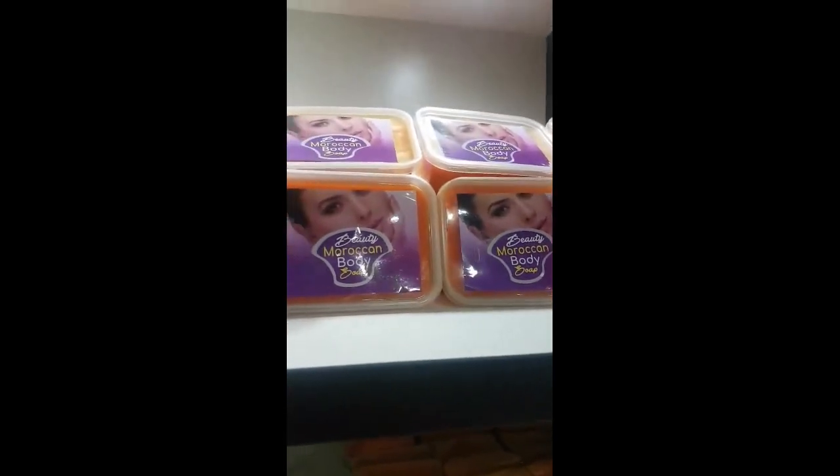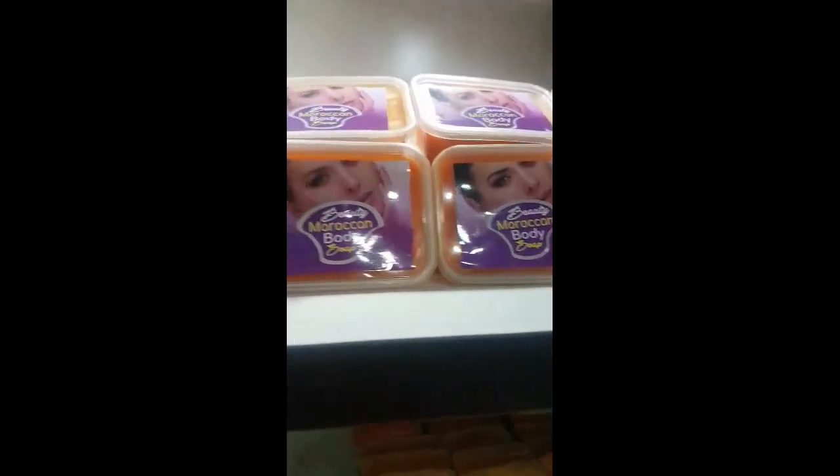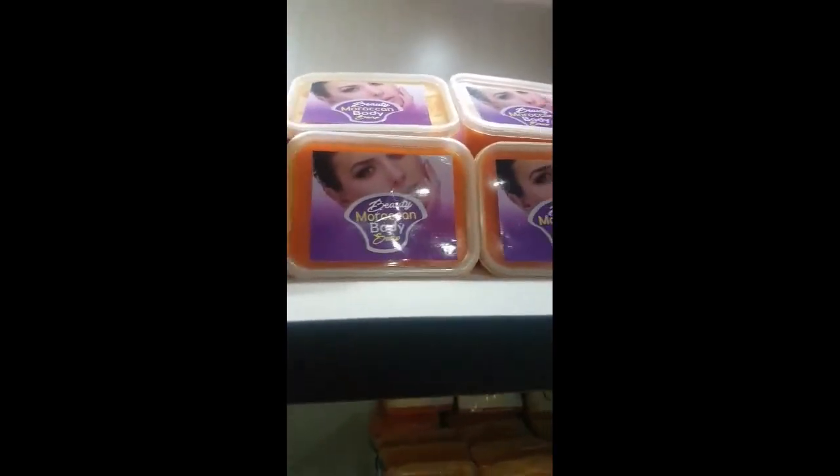I'm going to take you through a short video about all our products in our store. This is our store in Ogba, Lagos — Fumi Beauty World.